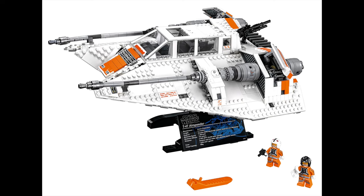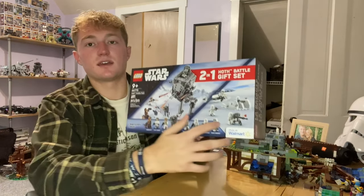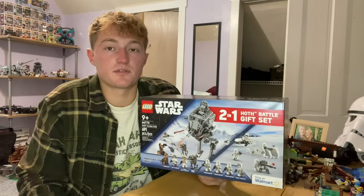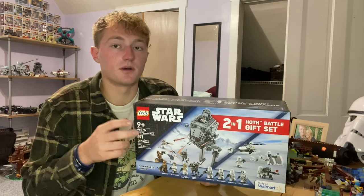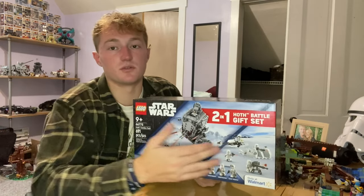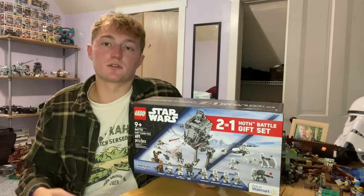I have a feeling we're going to get a snow speeder in the next couple years given all the Hoth stuff we've been getting recently, so this set will be great for that too. The builds are solid, something a little different, and at this price you're definitely going to see a return. Two-in-one sets tend to sell well and go up in value because they're more exclusive - collectors love that two-in-one packaging.